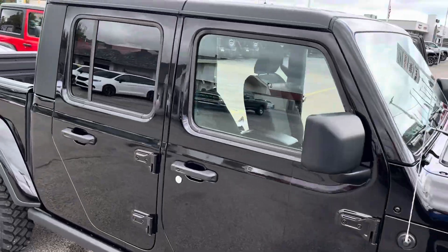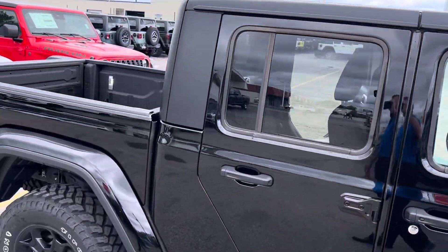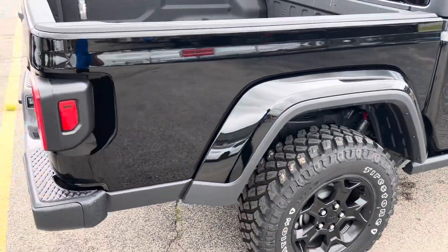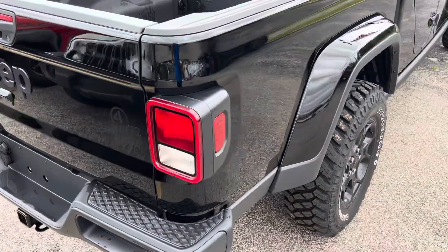Again, this will have a tremendous amount of factory warranty left on it. And the nice thing is this thing's stickered at $57,000, and now it's priced at $43,000.